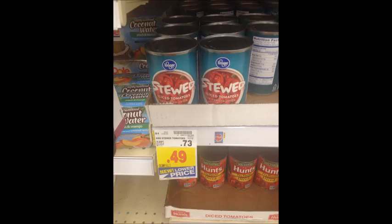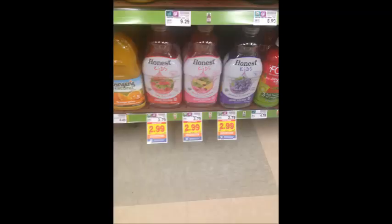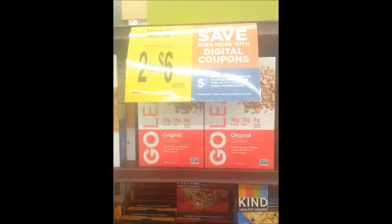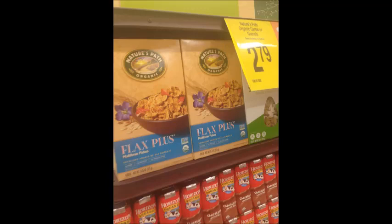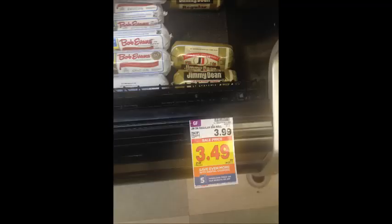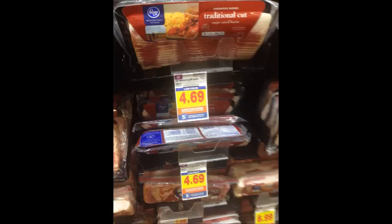Wonder Bread hamburger and hot dog buns are $1.99; use the 50-cent digital coupon and get them for $1.49 per pack. Kroger brand canned tomatoes are down to $0.49 per can. Honest Kids juices are $2.99; use the $1 digital coupon and pay $1.99 for these big jugs of organic juice. Kettle chips are $2.49; use the $1 digital coupon and get them for $1.49. Kashi cereals are two for $6; use the $1 digital coupon and get them for two for $5. Nature's Path cereals are $2.79; buy two and use the $1 coupon and get them for $2.29 per box. Horizon milks are ten for $10; use the $1 off $10 digital coupon and get them ten for $9 or $0.90 per milk. Jimmy Dean sausage is $3.49; use the 50-cent off digital coupon and get them for $2.99 per roll. Kroger brand bacon is $4.69; use the $1 off digital coupon and get them for $3.69 per package.